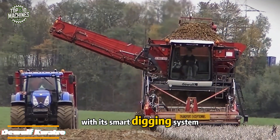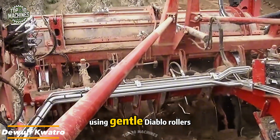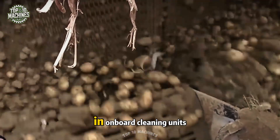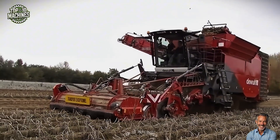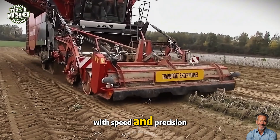With its smart digging system, the DeWolf Quattro lifts potatoes cleanly from the soil using gentle Diablo rollers and home guides that protect the crop from bruising. It boasts a massive 17- to 20-ton bunker and onboard cleaning units that filter out soil and debris before loading. At full throttle, it covers more than one hectare per hour with speed and precision.